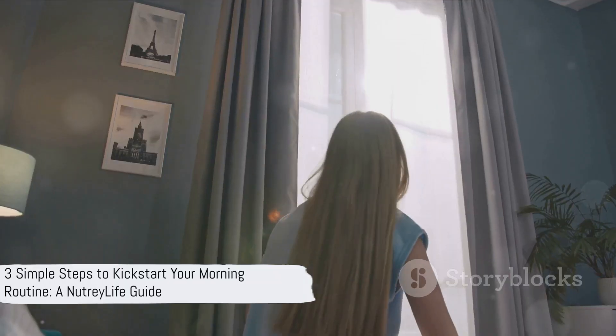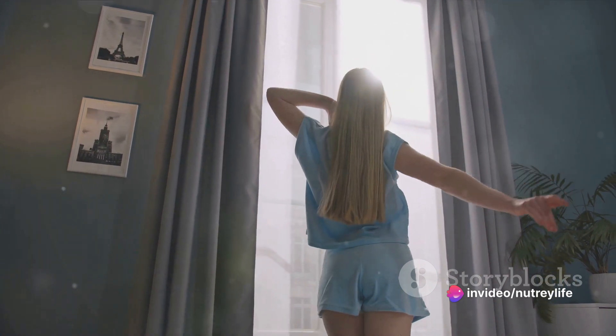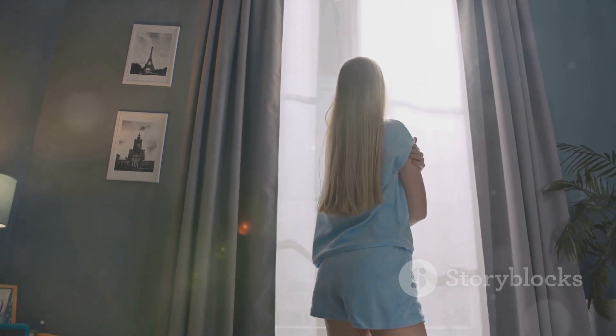What if there were a way to simplify your morning routine into three easy steps? Stay tuned as we dive into these steps and provide you with practical tips on how to kickstart your morning routine. Your mornings are about to get a whole lot better. Let's get started.